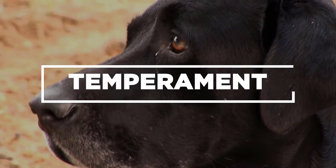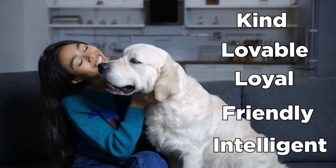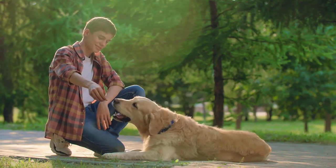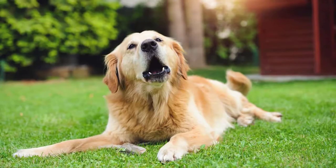Temperament. Golden Retrievers are kind, lovable, loyal, friendly, and intelligent. These highly valuable qualities actually disqualify them as guardian dogs because of how easily they can be approached by or approach strangers. They are hardly ever shy or timid, often loving the attention. Any sign of aggressiveness is out of character.